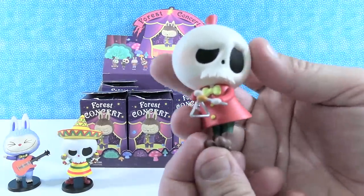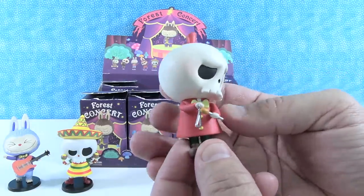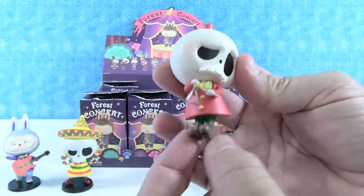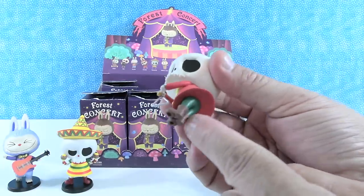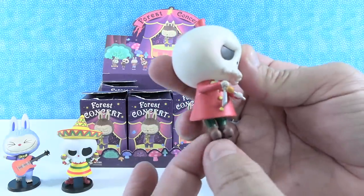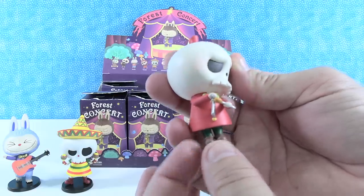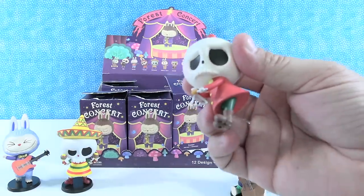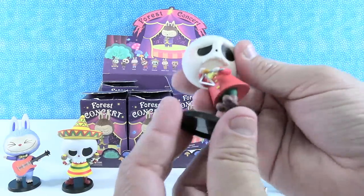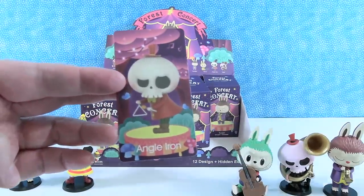I have the angle iron! I love this one — he's the little white skull. I like his big red coat. It could almost be like a dress or a tunic with tight-fitting green pants — like a little red dress with green tights, or more of a leggings look. And then he's got a little angle iron to play at the end of his song. Here is your card for the angle iron.